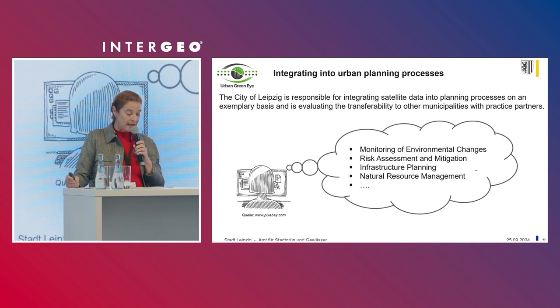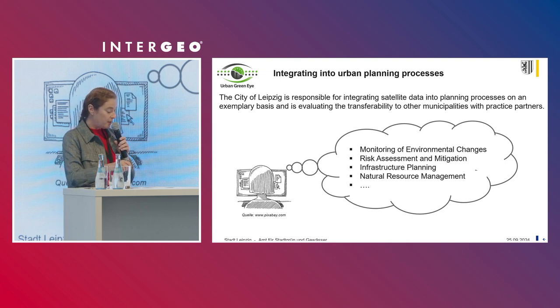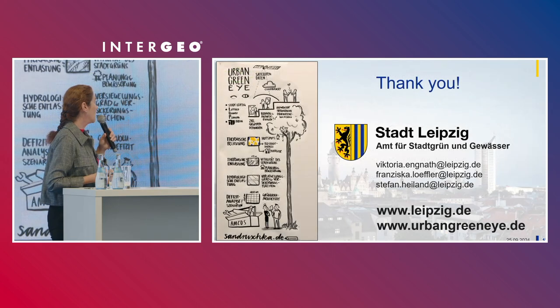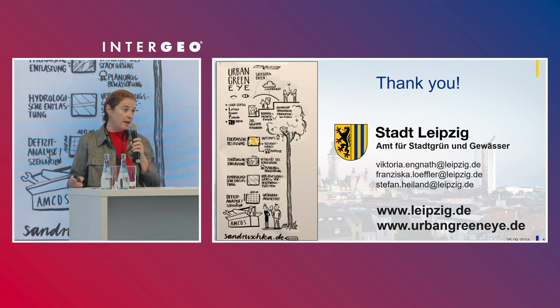For us as a practical user, the integration of data from Urban Green Eye into planning processes for climate adaptation measures is very important. To this end, we are working with our practice partners to examine the transferability to other municipalities and cities. Thank you for your attention. On our project homepage, you can find information about the project and the first data.